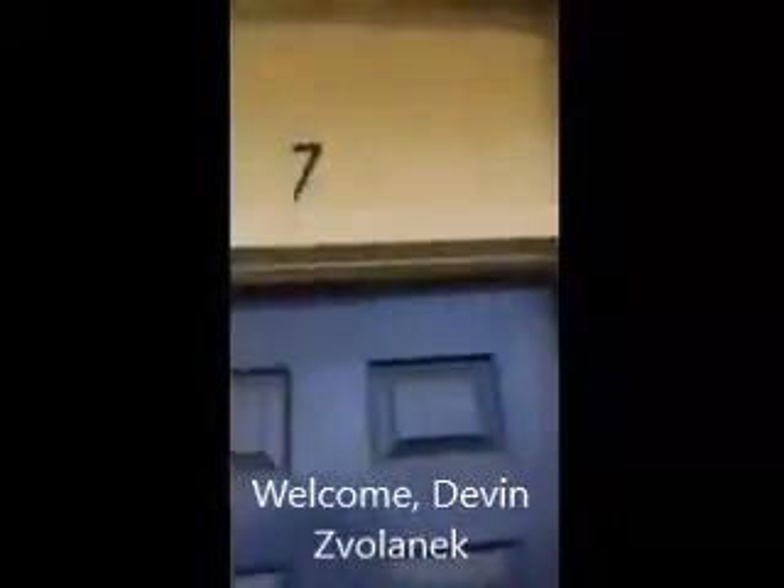Hey guys, this is Bobby Braden with Mold Terminator in Devon, New Hire. We're in Mississippi and this is an apartment complex that we've been invited to come and inspect. I want to take you guys through it and show you what humidity can do inside of your home.